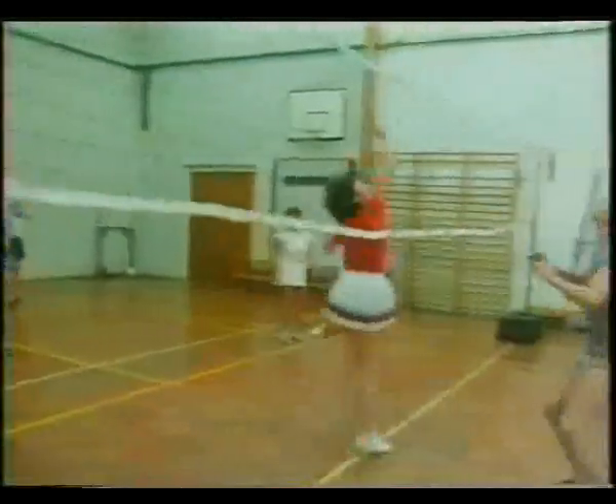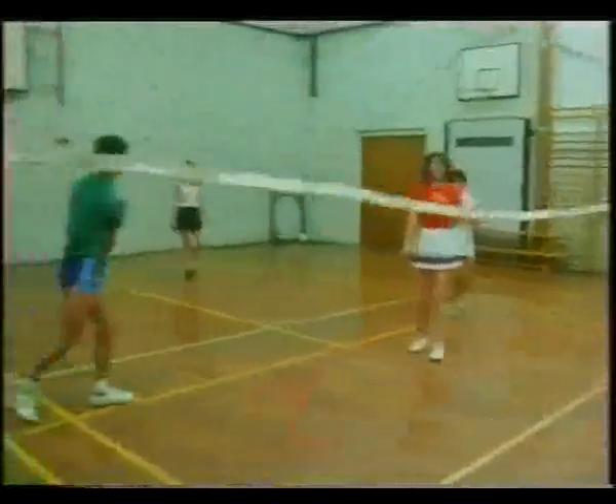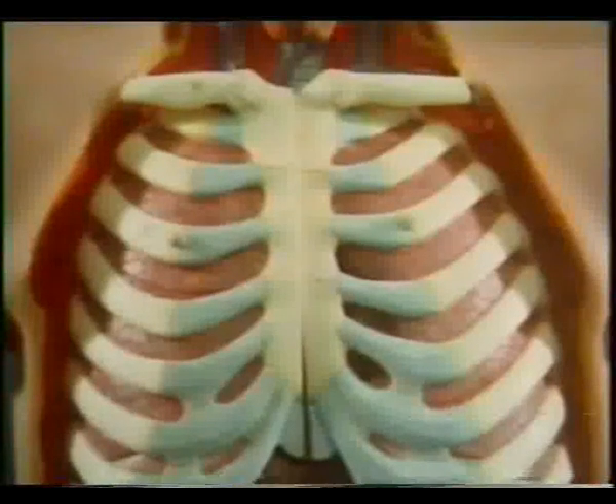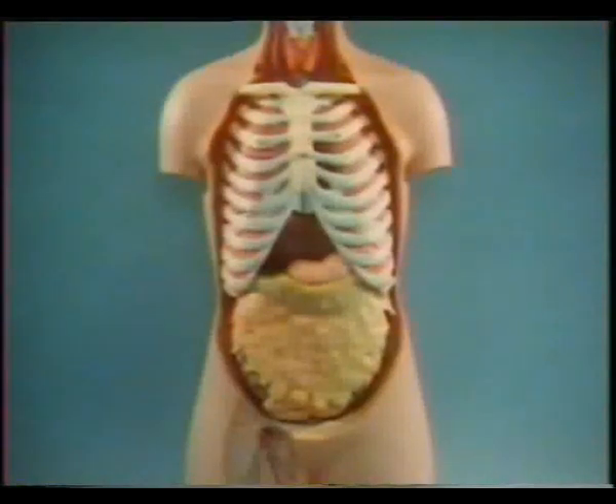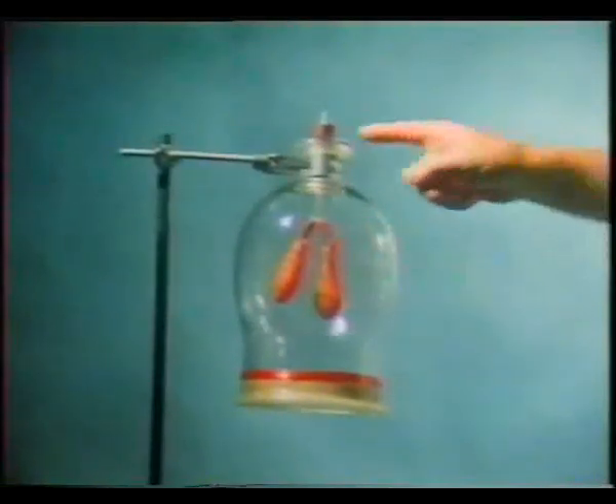We, too, get our energy by burning fuel inside our bodies, and we, too, need a constant air supply. Our lungs are the organs which provide us with the oxygen which we must have to stay alive. This simple model shows how they work.